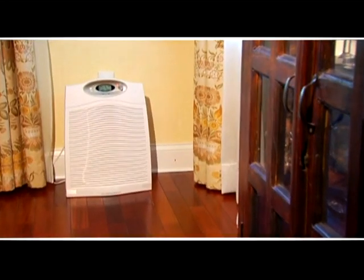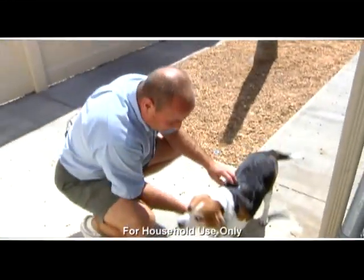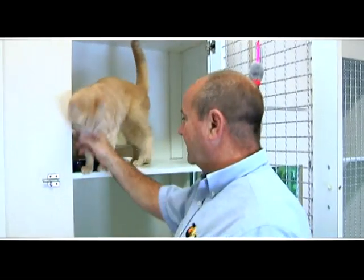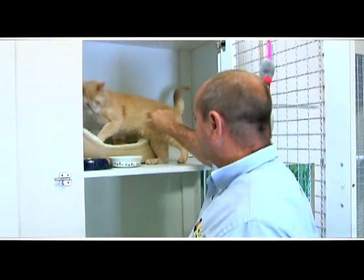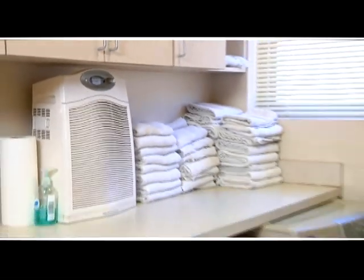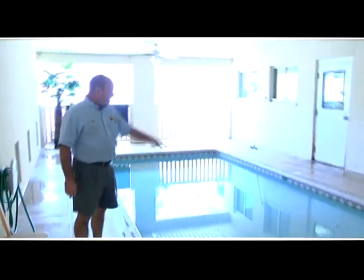The Hamilton Beach True Air was put to the ultimate test at an animal vacation resort — Falls in Paradise — which does boarding, grooming, training, and daycare. The True Air takes care of all the odors associated with different types of pets coming through the facility. They started using it in the cat room for cat-specific odors, then moved it to the laundry room where the need was greater — eliminating odors associated with the business. It's small and compact, sitting on the counter doing a great job.